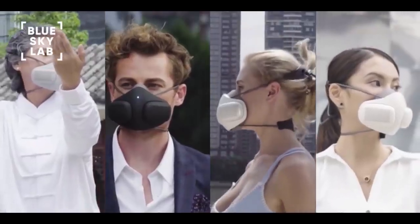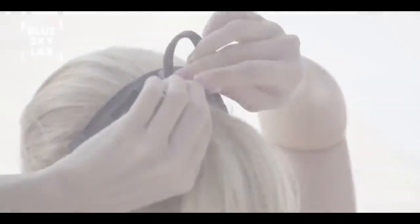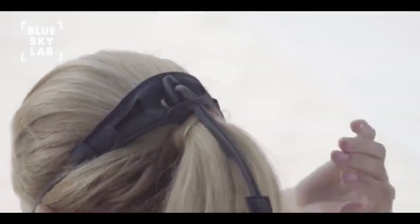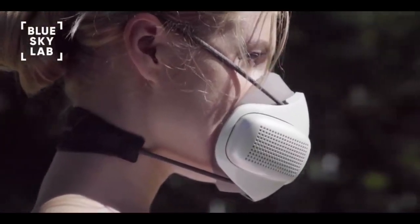With your contribution, we can bring Atmo Blue to life. As a special offer, all backers who pre-order their Atmo Blue will receive discounted pricing on all accessories, including filter cartridges and skins.